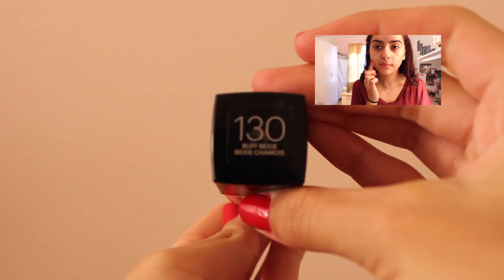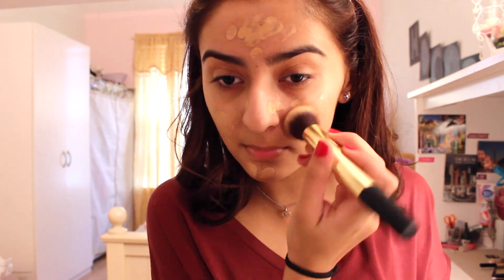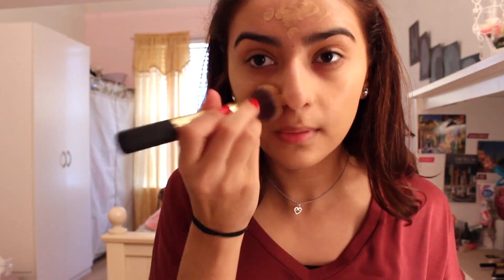Hey everybody, welcome back to my channel. Today I'm gonna be doing a Valentine's Day look. So I'm just gonna go ahead and hop right into this. I'm using the Maybelline Fit Me Foundation, the Matte Poreless one in the shade